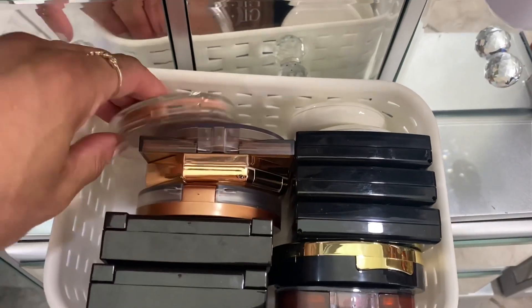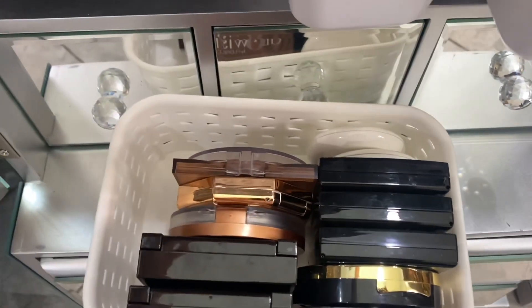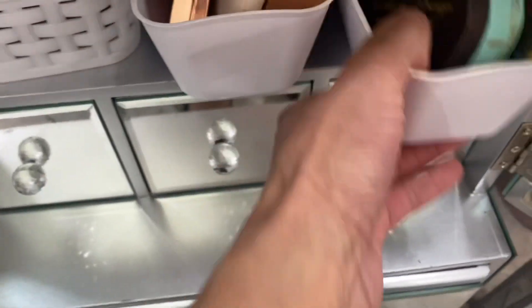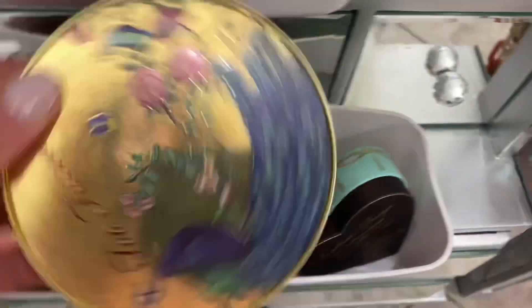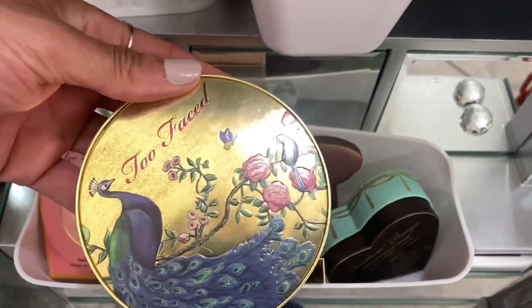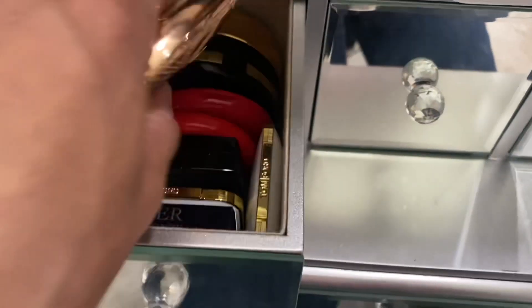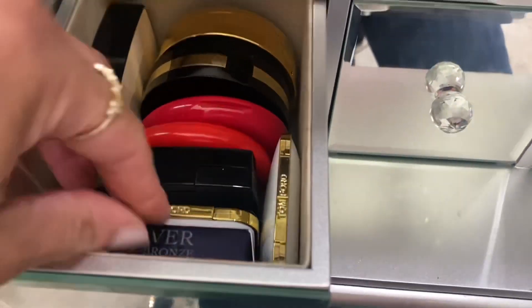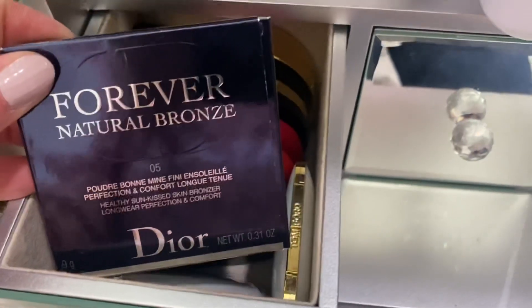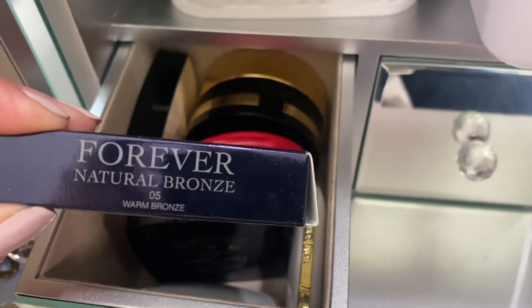For bronzer, I'm going to pull this one from Clinique — really pretty. And I'm going to pull this Too Faced one which I haven't used yet. Let's also grab a bronzer from the Dior area — the Forever Natural Bronze by Dior in shade five.